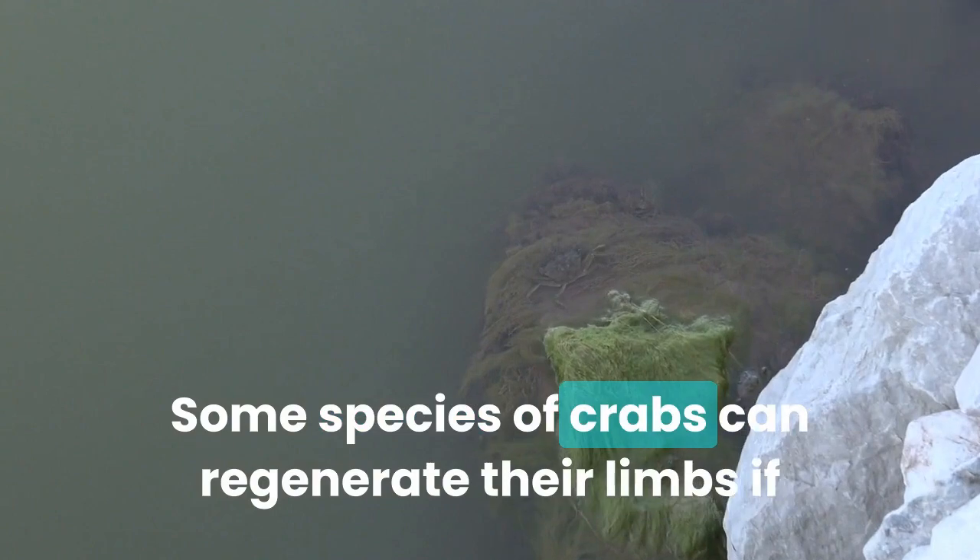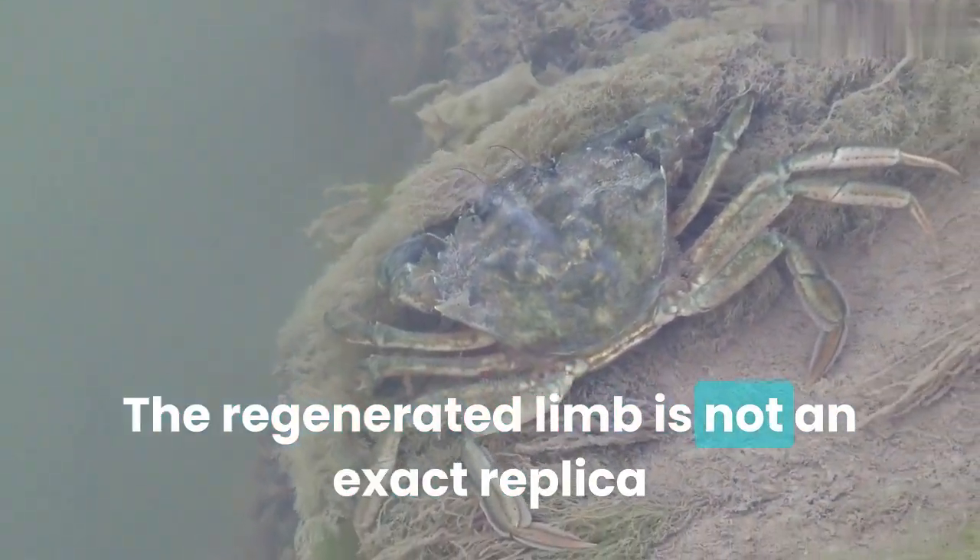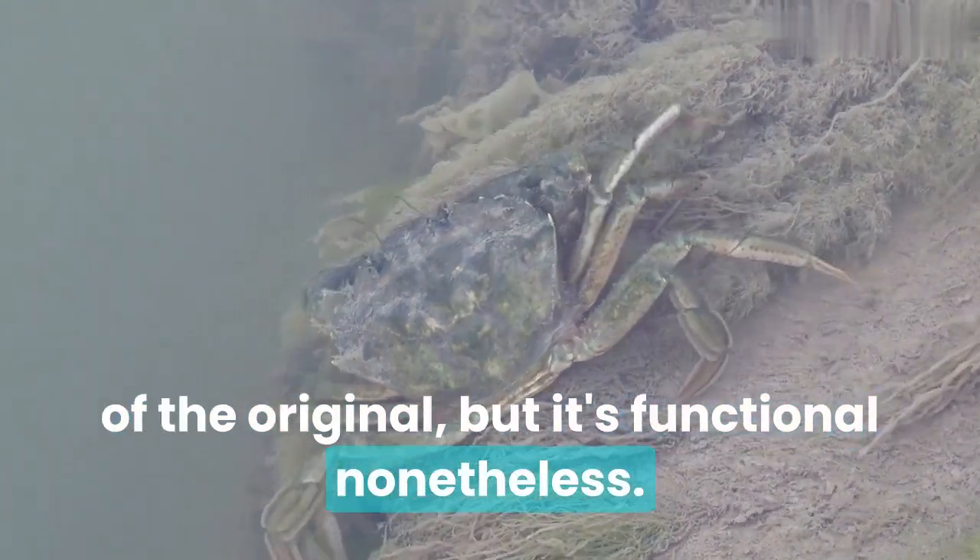Some species of crabs can regenerate their limbs if they lose them in a fight or accident. The regenerated limb is not an exact replica of the original, but it's functional nonetheless.